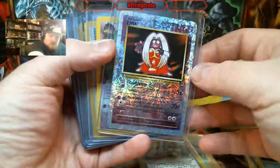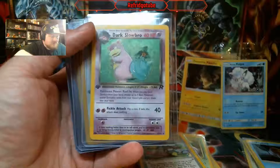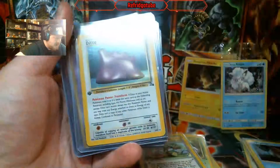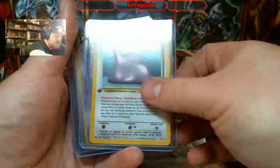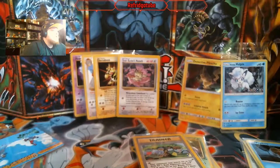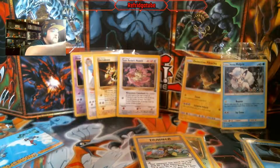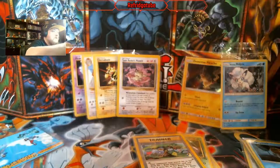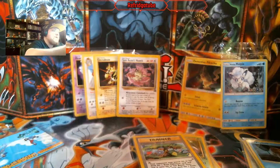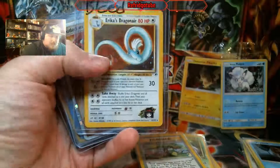Nice Reverse Holo Jinx. First Edition Dark Slowbro — fantastic. A lot of First Editions. We have a bleed. I wonder if that's on the back. All I know is there's Holo Bleed in here. Erica's Dragonair — oh, that is mint in my book. I do love Dragonair.